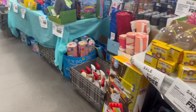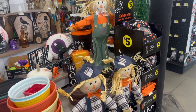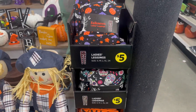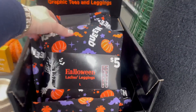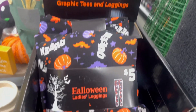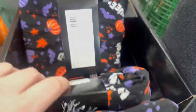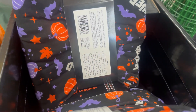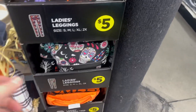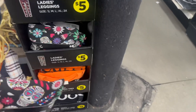I actually just broke out my Halloween pajamas that I got last year on clearance — they are so comfortable. They have ladies leggings here for five dollars. One says 'Queen' on it and they come from extra small all the way up to double or triple X. They're really cute, comfortable, and so soft. I love this style — they didn't have this one last year.